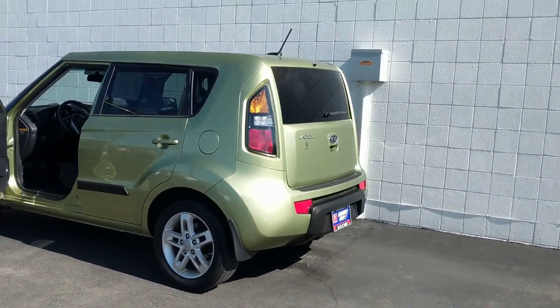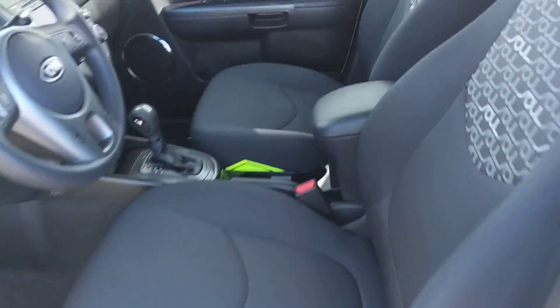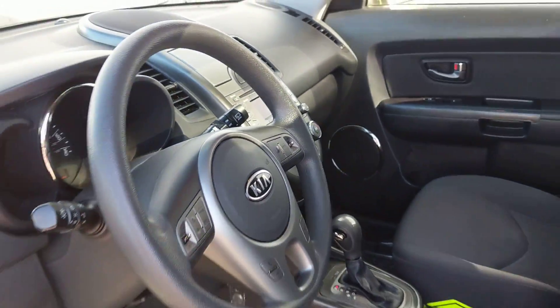Some car options are included in this vehicle. It comes with alloy wheels, premium cloth seating, a sunroof, a CD player, auxiliary and USB, Bluetooth, plus more.